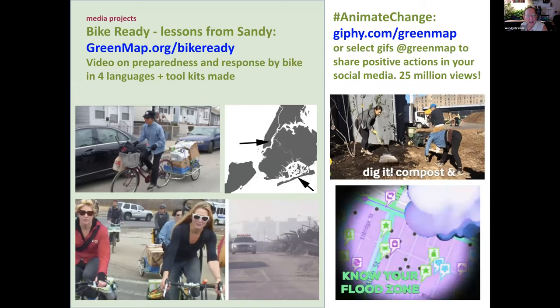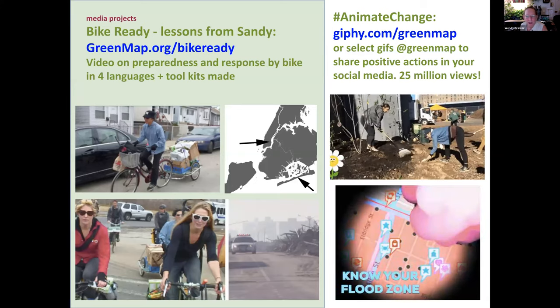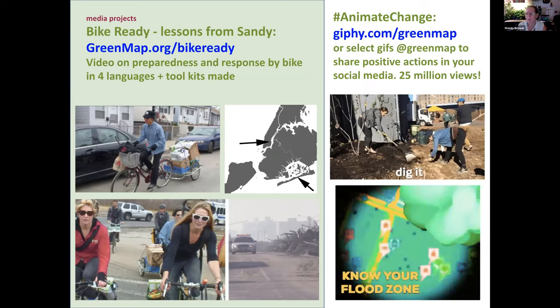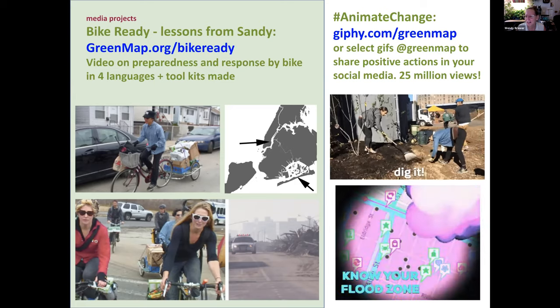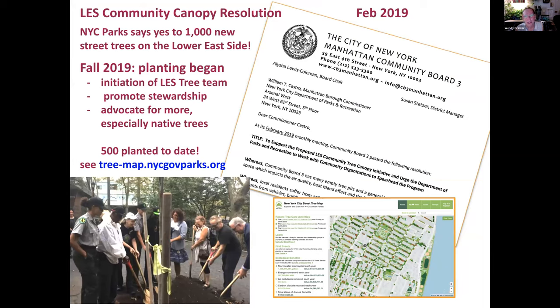We created a video called Bike Ready that looked at how bicyclers got involved after Sandy. We also created a series of GIFs — Jean Gardner's students pitched in on some of these. There have been 25 million views, which was very surprising. At Green Map we also pitched the city with the idea of adding a thousand street trees in 2019. Five hundred have been planted to date, and it's been exciting to see this grow in our own neighborhood. We're still advocating for more stewardship and more native trees.